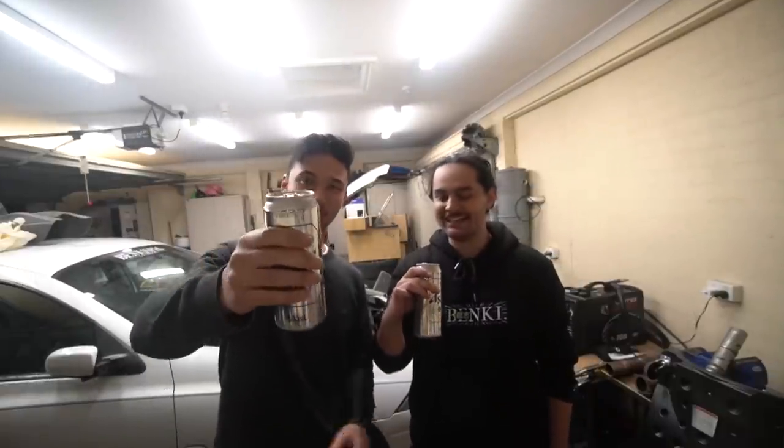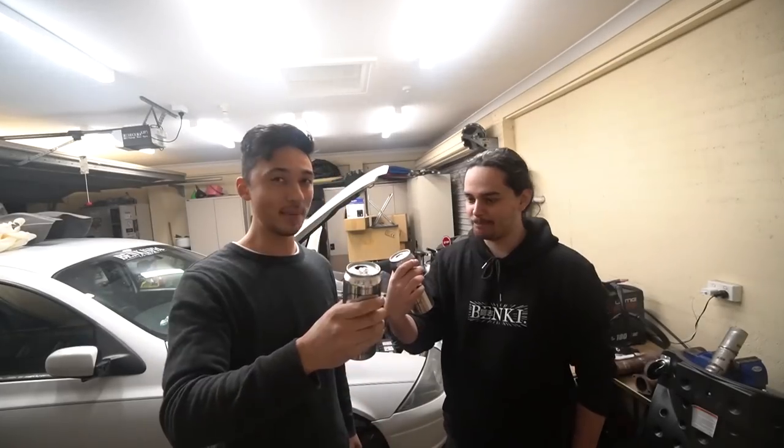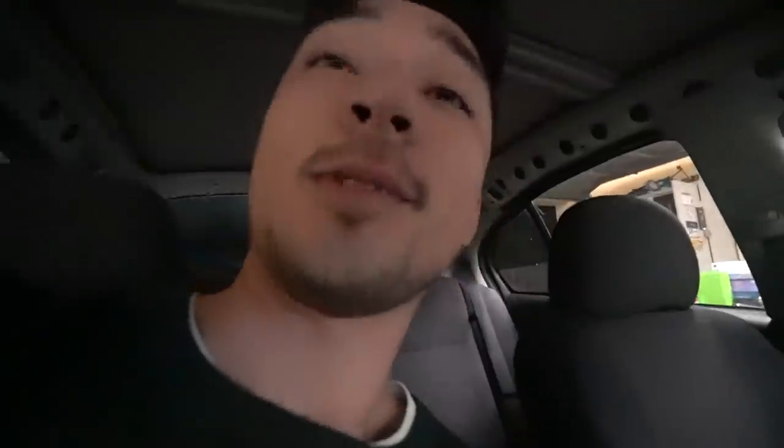Thank you Peter. This is some good beer bro, crisp — JDM as hell, strong beer, I like it. This is our technique — probably saw this in the other video — but this is how we get to those top transmission bolts.